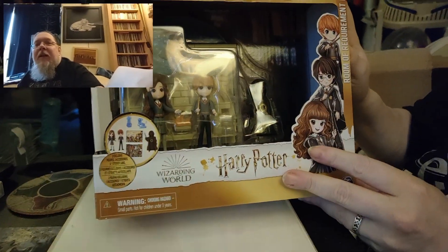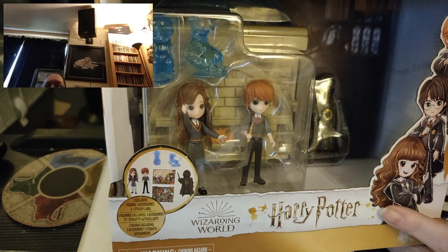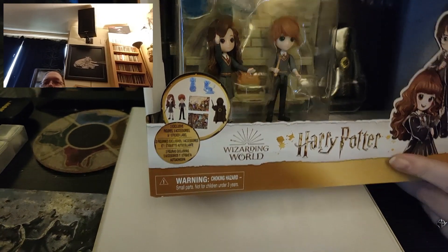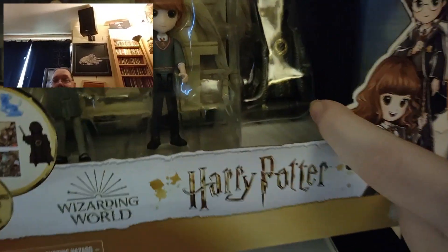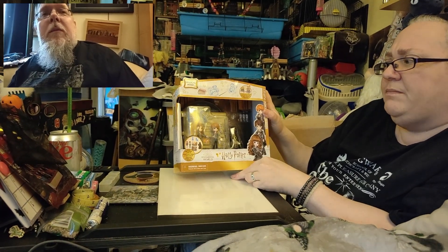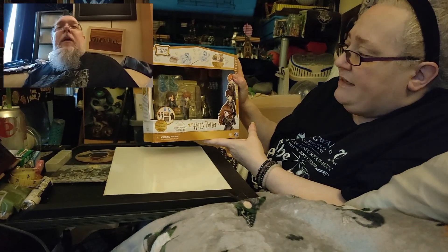Our first item is very large. This is the Room of Requirements with Ron and Hermione and their two patronuses. Ron's is a dog — I always think of a chocolate labrador for some reason. Hermione's is indeed an otter, and we've even got the little dummy figure. We got one of these sets before — Harry and Ginny. This was eight pounds from Toys for a Pound, and it contains the Room of Requirements.